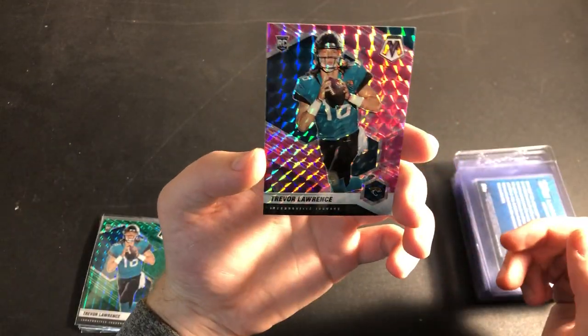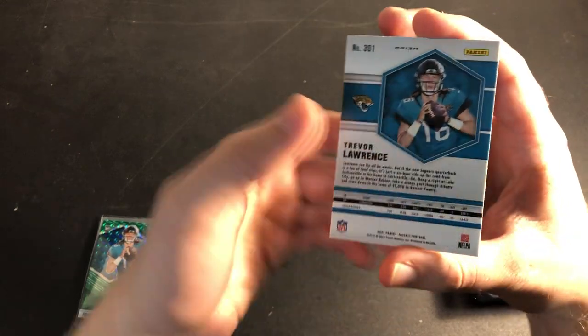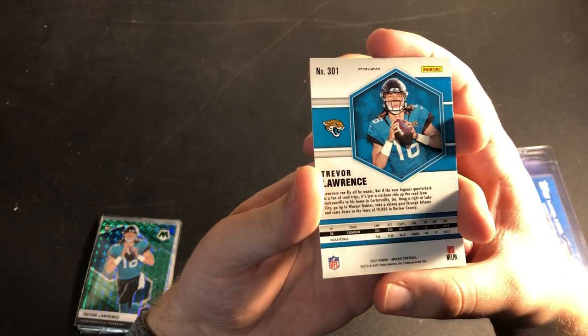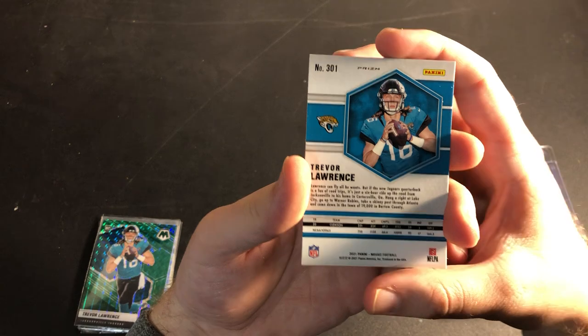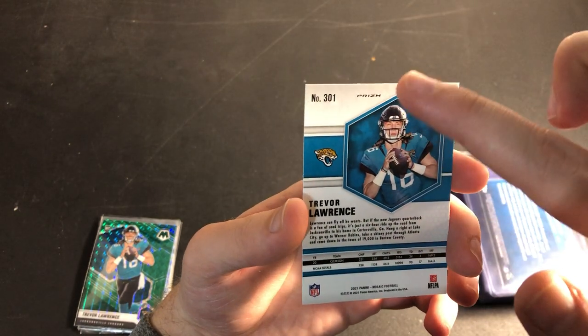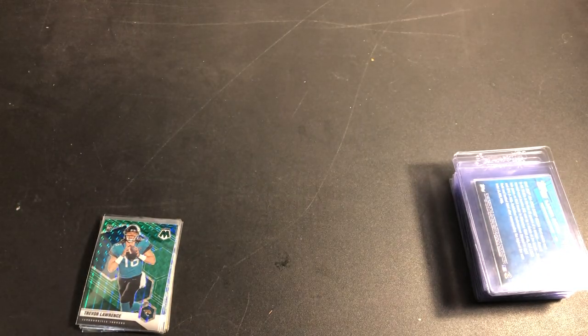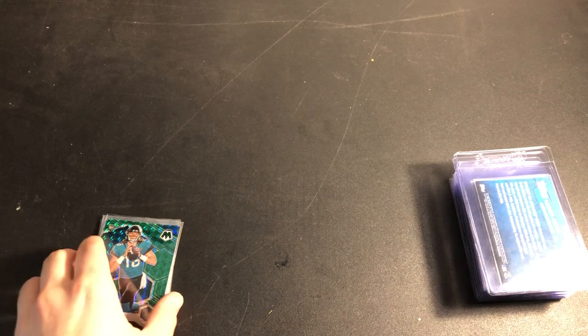With this one, it looked really clean and I was hoping to submit it, but then I checked the back and there's a big scratch down the middle — I don't know if it's a roller mark or something. That's a reminder to always look at the back as well. They don't judge the back as harshly, but for something like that it'll bump down the grade. I've been burned several times by not looking at the back as hard as I should have.